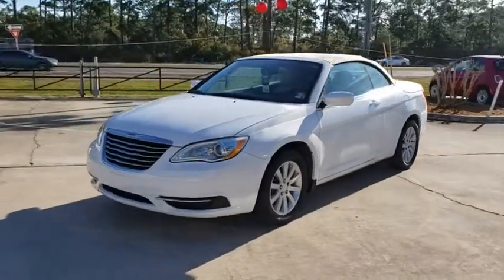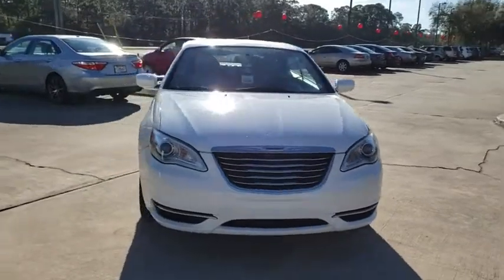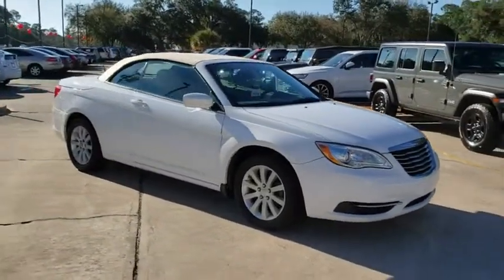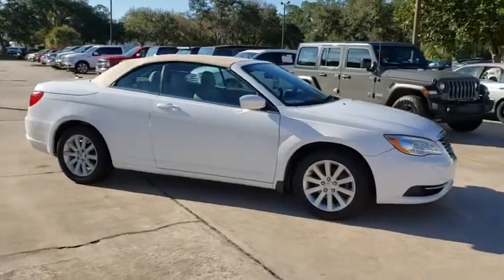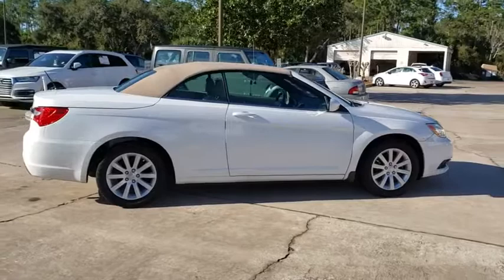The 2013 Chrysler 200. This midsize sedan from Chrysler is loaded with modern comforts. Thicker seats, LED lighting, and noise dampeners are just a few. This 200 model for Chrysler takes an aggressive step into a competitive market.